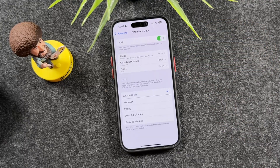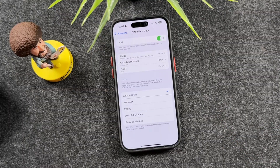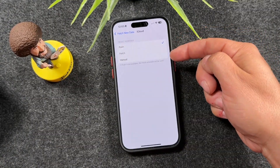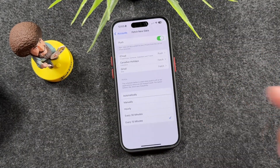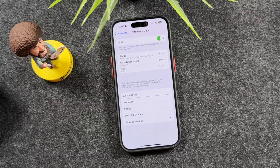Push mail means your phone is constantly checking for new emails, which drains the battery quite a bit. You can switch accounts to Fetch by tapping and choosing Fetch or Manual. When you choose Fetch, you can set a timer — for example, every 15 minutes it will check for new information. If you really need instant updates for specific accounts, those are the ones you should leave on Push.